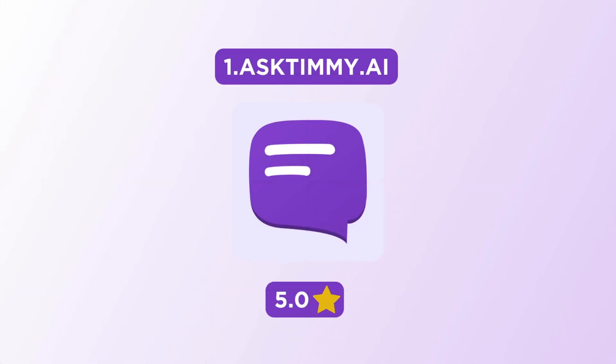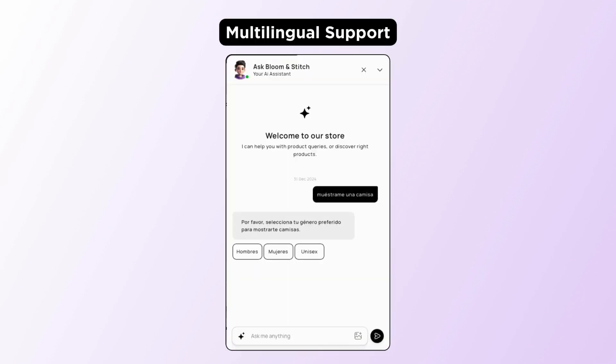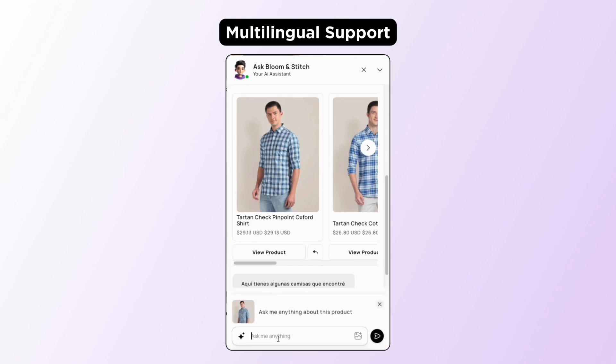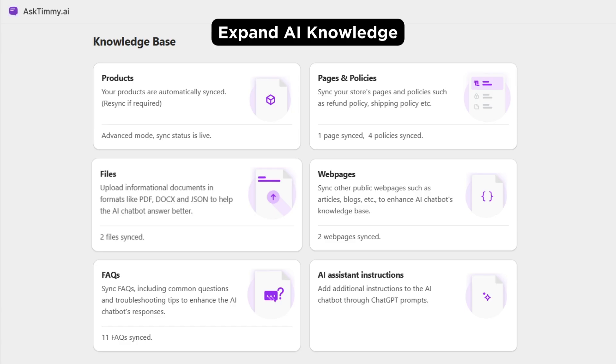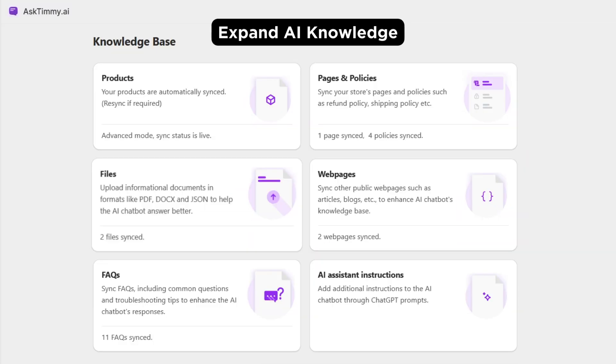First up, let's start with Ask Timmy. Ask Timmy supports over 95 languages, and you can also contact their support team to add any language you need. You can also expand the chatbot's knowledge base with documents, FAQs, and web pages to handle various customer queries and clarify their specific doubts.